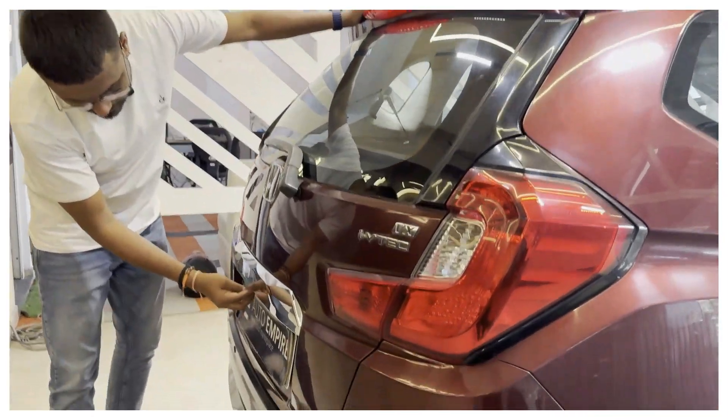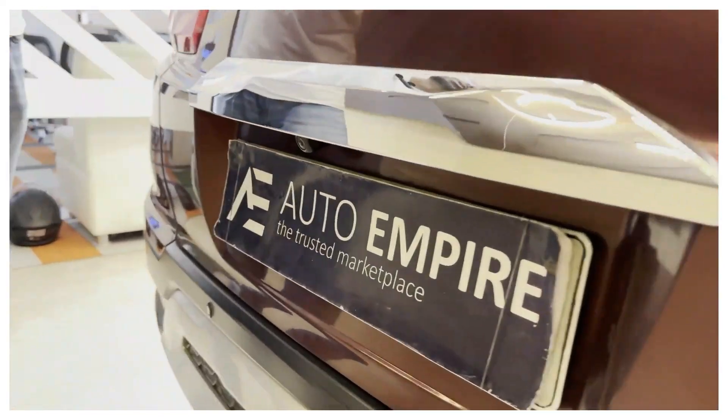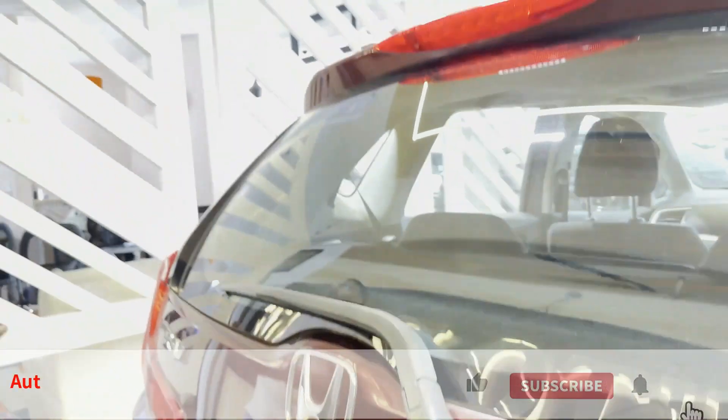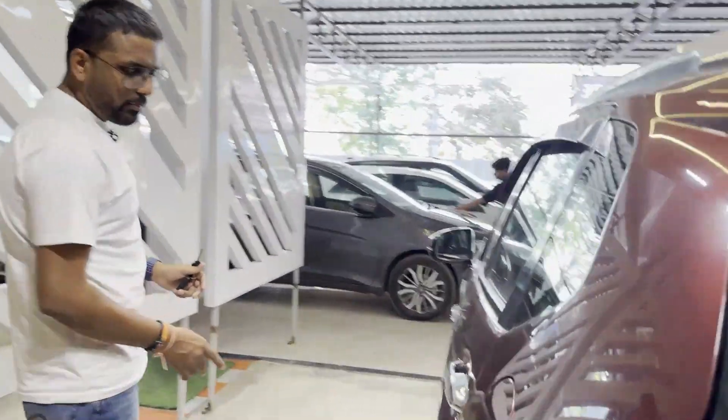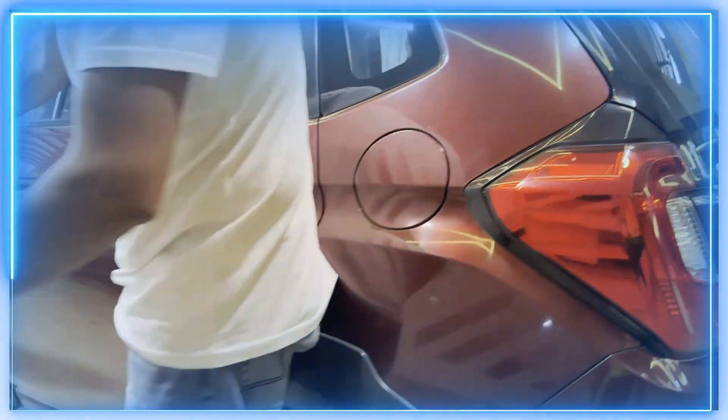You can check the camera in the back — the reverse camera has been given here, and you can check the reverse performance in this car. You can check all the profiles — right and left side profile. The tires are all in fine condition.